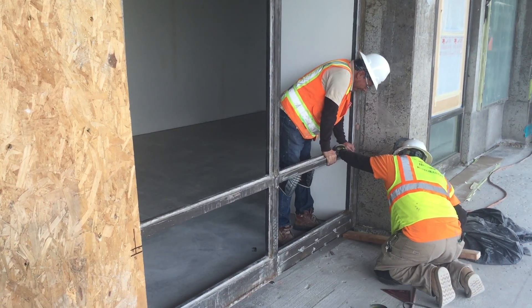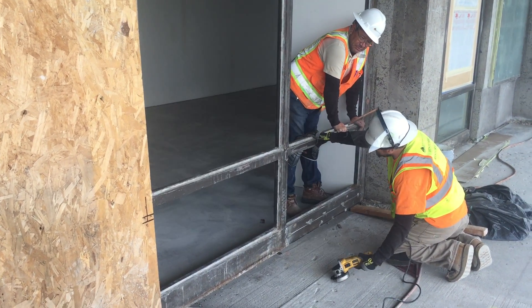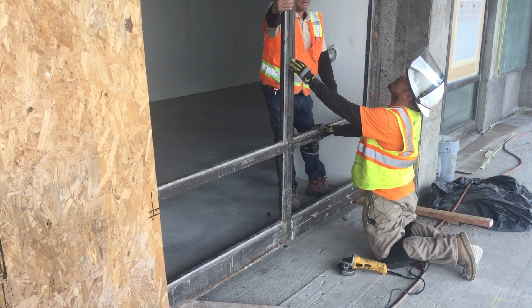And now we're placing it in the opening, getting welded in place. Once it's been welded in place, we're going to paint it with a high performance coating to match the original design.